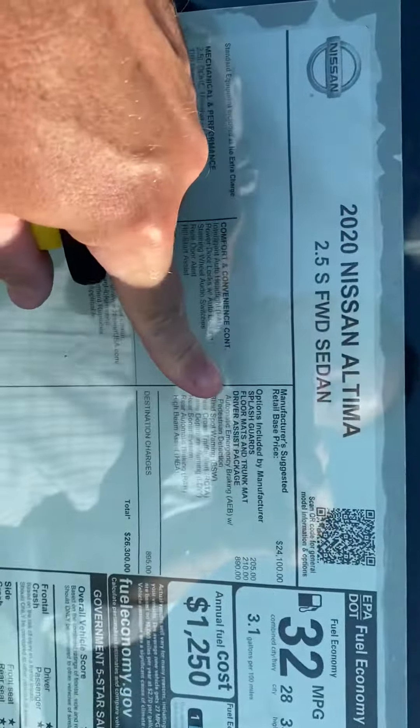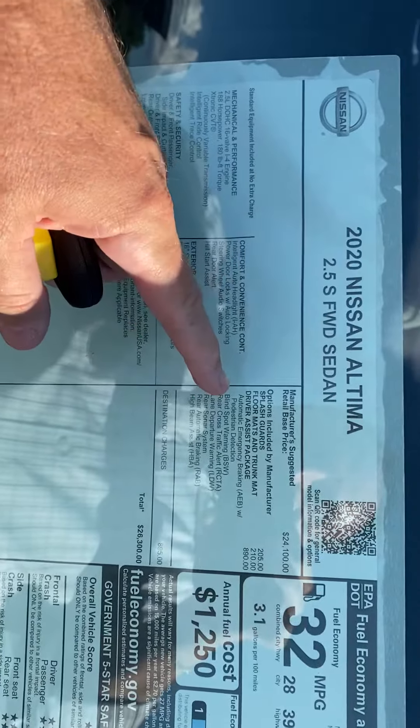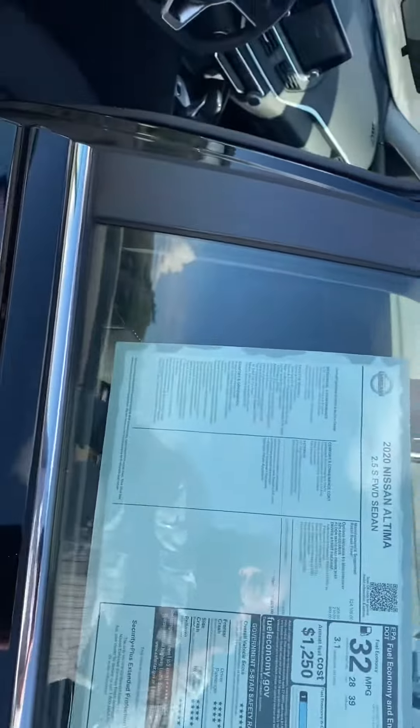This also has the driver assist package on it, so you get features like blind spot warnings to let you know when a car is in your blind spot, lane departure warning to let you know if you get out of your lane, and lots of other great features.